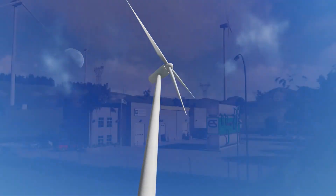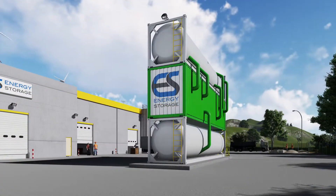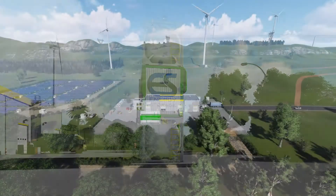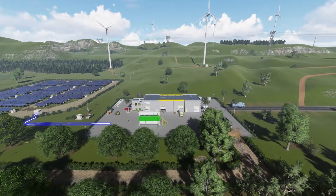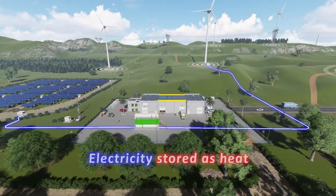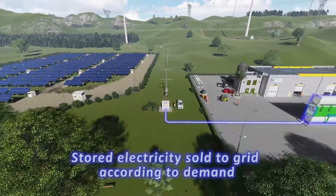ESPL's innovative PCM thermal battery overcomes many of the shortcomings of existing battery technologies whilst providing better storage outcomes. ESPL's PCM, or phase change material thermal battery, stores electricity as heat, converting between electricity and heat to match demand.